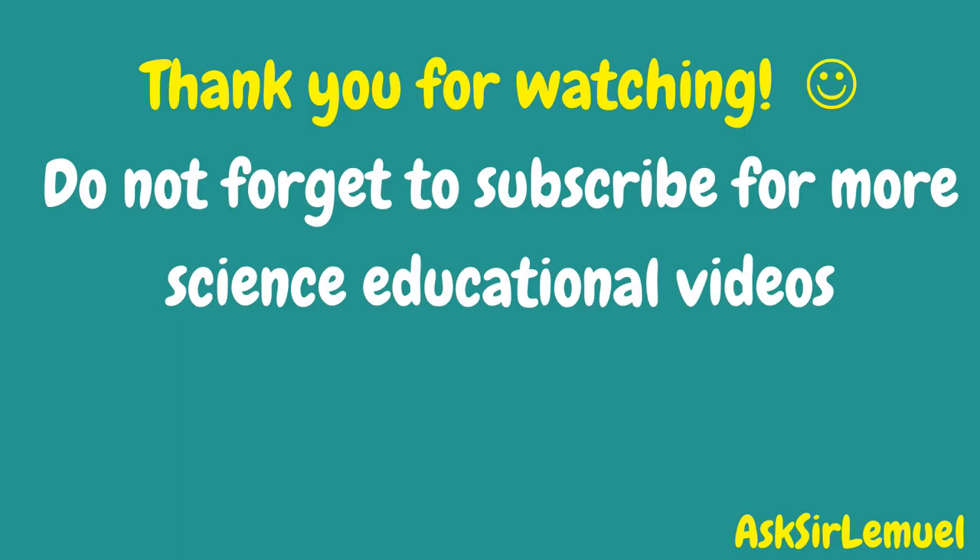Thank you for watching. Do not forget to subscribe by clicking the notification bell for more science educational videos.